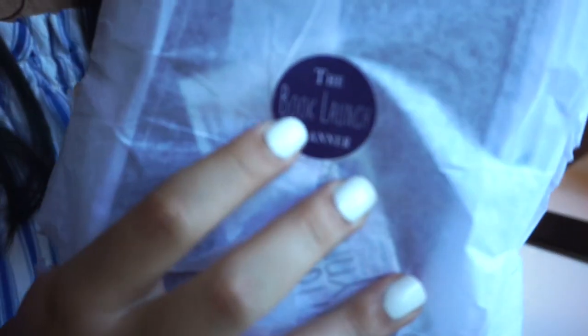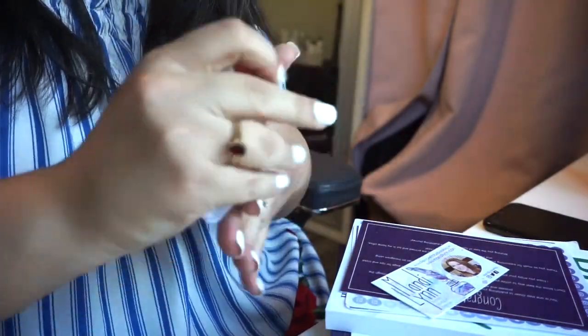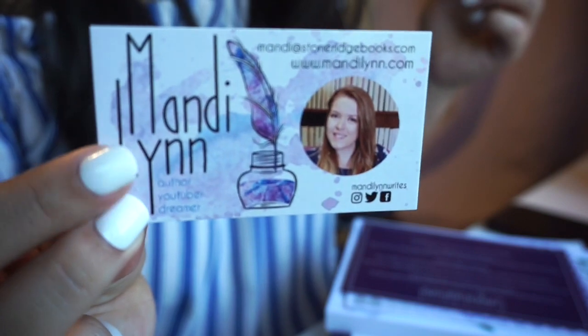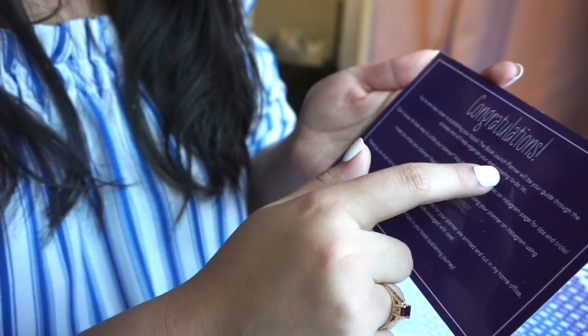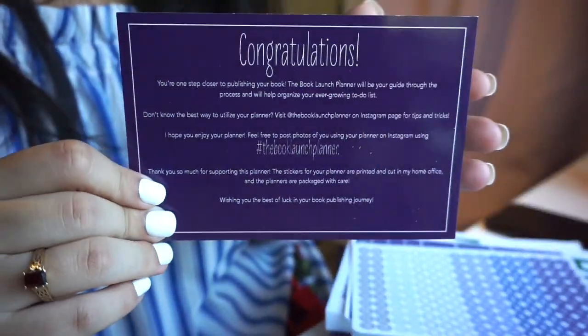The planner has a cute little sticker on it that says 'the book launch planner.' Inside is Mandy's card — if you don't know who Mandy is, all her socials are right there, and I'll link her website below. There's also a super cute card that says, 'Congratulations, you're one step closer to publishing your book. The book launch planner will be your guide through the process and will help you organize your ever-growing to-do list.' It directs you to the Book Launch Planner Instagram for tips and tricks.